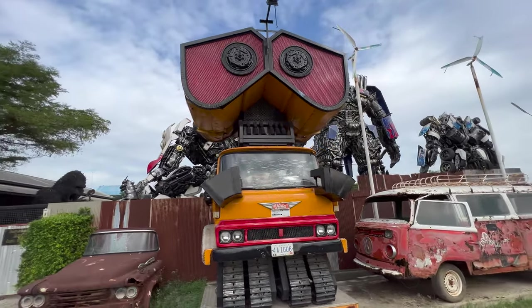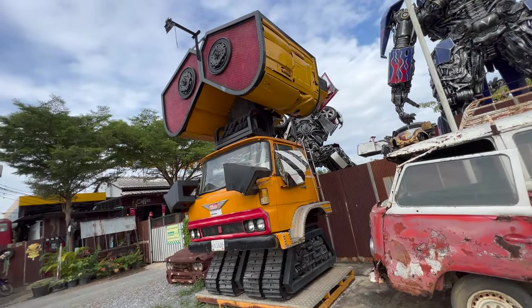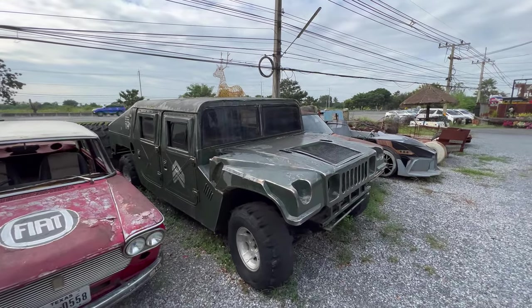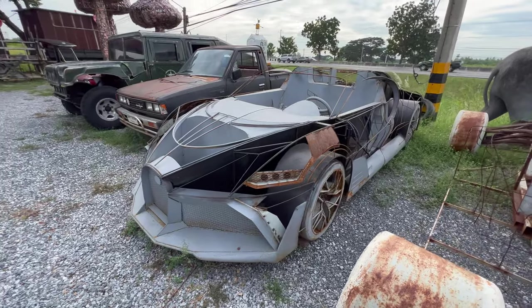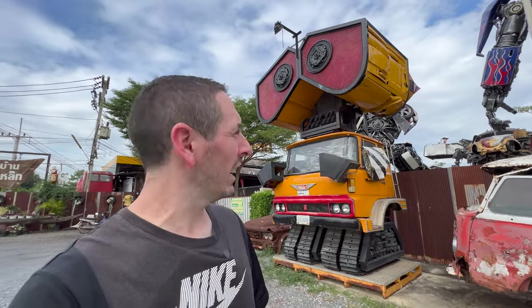Oh man, he looks so sad — it's WALL-E! And look at the size of this giant hammer — it's bigger than the Bugatti. I hope you guys enjoyed the backstage review and everything going on here, including WALL-E himself. If you've made it this far, hit that like button, subscribe, and stay tuned — there's so much more coming up. I'll catch you guys on the next video. Peace!